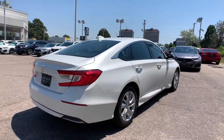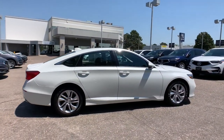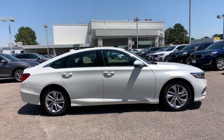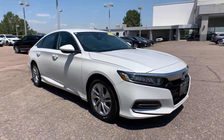The following are some of this vehicle's highlighted options: keyless entry, keyless start, lane-keeping assist, adaptive cruise control, backup camera, aluminum wheels, Bluetooth connection, multi-zone AC, steering wheel audio controls, stability control.